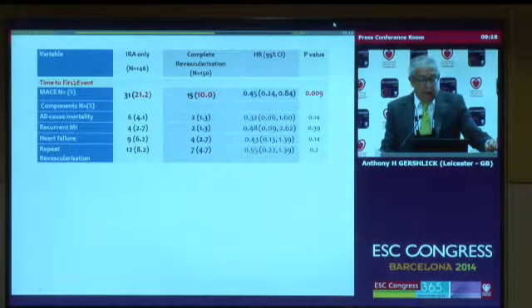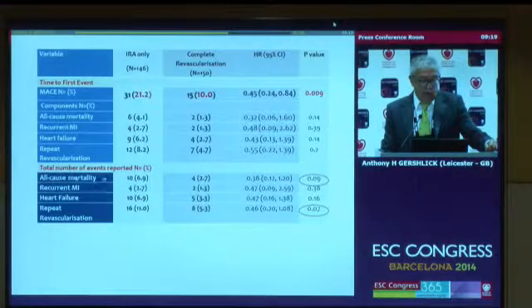Looking at time-to-first event, although the numbers are small and therefore not individually significant, it affects all components of the primary endpoint — about a 50% or more reduction in all-cause mortality, recurrent MI, heart failure, and repeat revascularization. I want to emphasize that it is not just repeat revascularization driving the endpoint. In fact, looking at total number of events, there is a roughly equal reduction in both all-cause mortality and repeat revascularization.